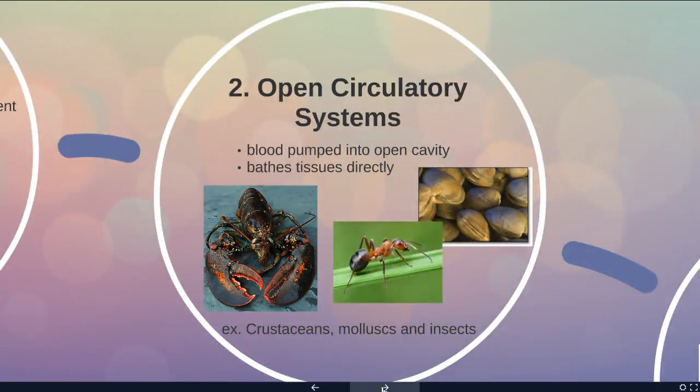There are organisms that have open circulatory systems. They have two of the three parts: a heart and blood, but no blood vessels. They have a pump that just keeps the blood sloshing around in the body. This is what we find in arthropods, crustaceans, mollusks, and insects — all organisms with exoskeletons. This is not as efficient as our heart, but if you're not too big and don't need to move too fast, you don't need as much oxygen to make ATP quite as efficiently.